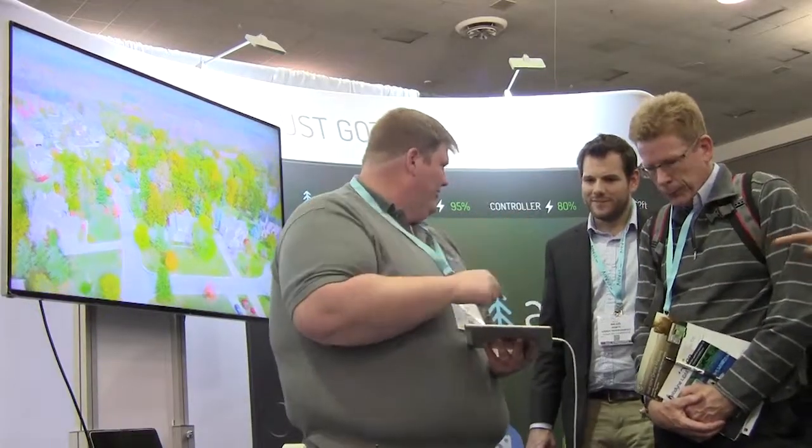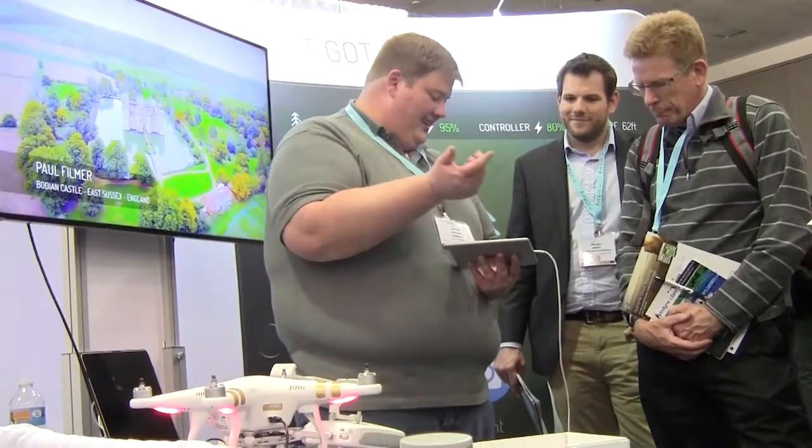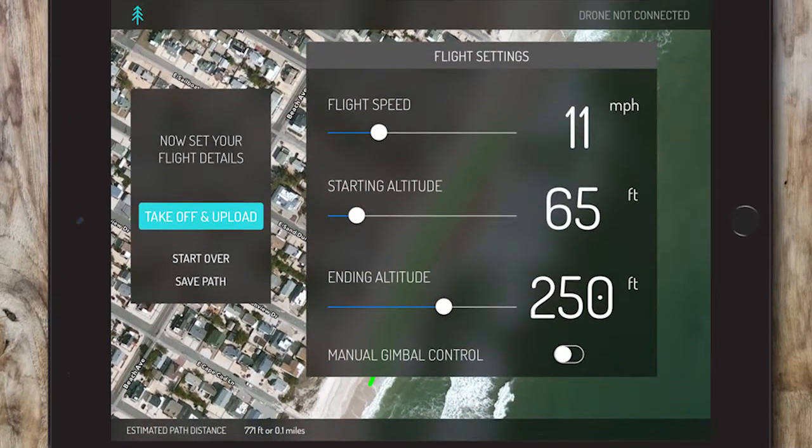Right now, AirNest supports iOS — so iPad and iPhone. We're working on Android development right now. We also support the DJI Phantom 3 Pro, the Advanced, and the Inspire 1.